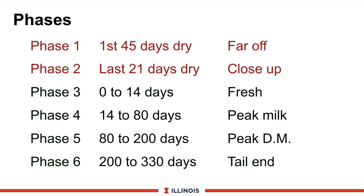Phase four is from 14 to 80 days after calving — on some farms, 100 to 120 days. This is when peak milk would be occurring, dry matter is building, and body weight losses are occurring. Phase five is the next period from 80 to 200 days, which we call the peak dry matter intake curve area.